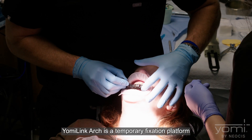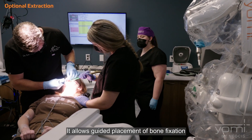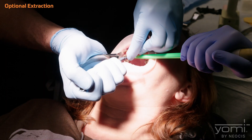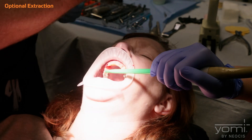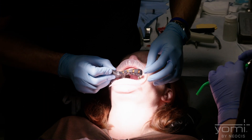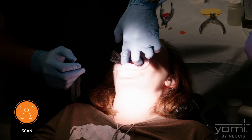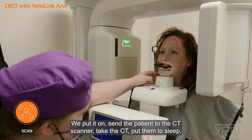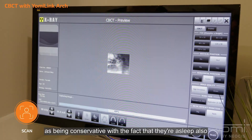Yomi Link Arch is a temporary fixation platform similar to an impression tray, which contains fiducial markers. It allows guided placement of bone fixation while the patient is fully sedated, enhancing patient comfort. I love the Yomi Link Arch because it is very conservative — we put it on, send the patient to the CT scanner, take the CT, put them to sleep, and then we do the Yomi Link bone. It increases the patient's comfort and is conservative with the fact that they're asleep.